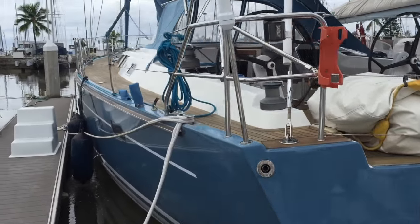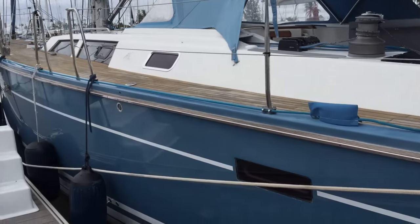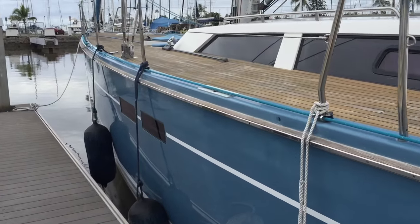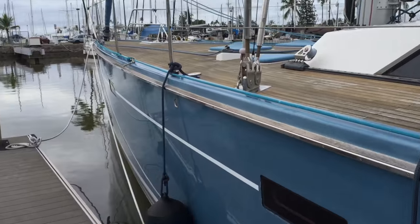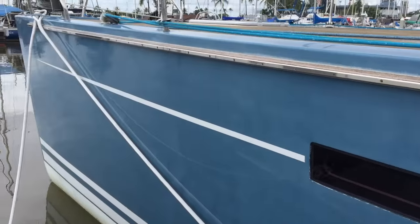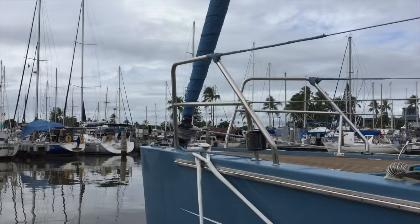As we walk up forward you're going to see we have a beautiful blue hull. We have a bottom paint that was just done recently and that's white. The Hanze itself has a really nice large freeboard keeping you dry and safe on offshore passages. As we walk up forward you can see the nice ports throughout the hull and a really flush plumb bow.